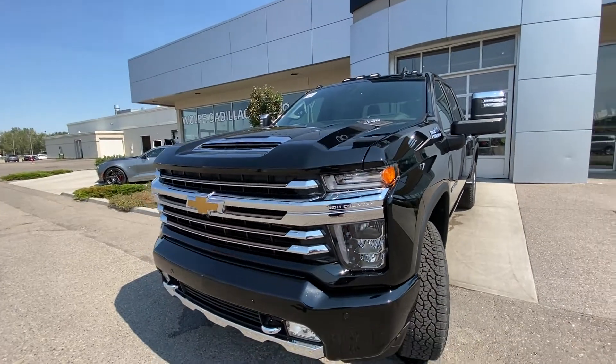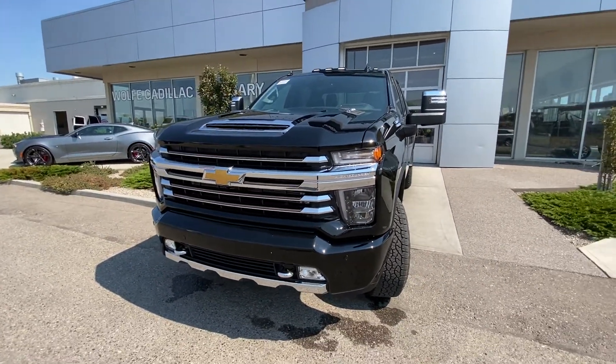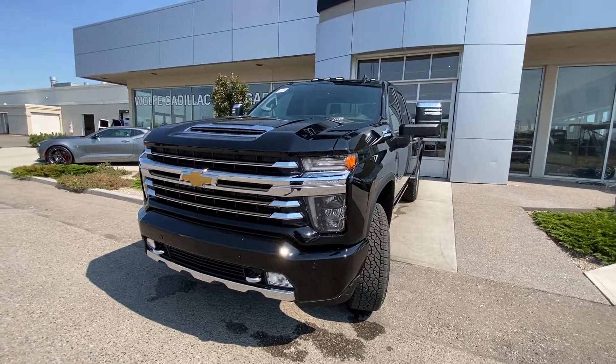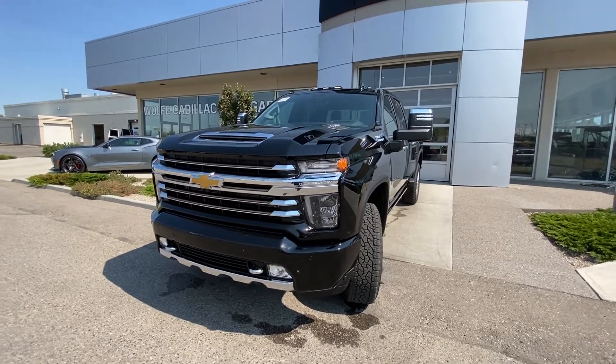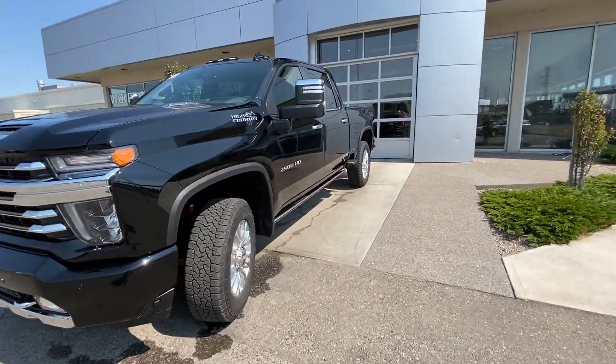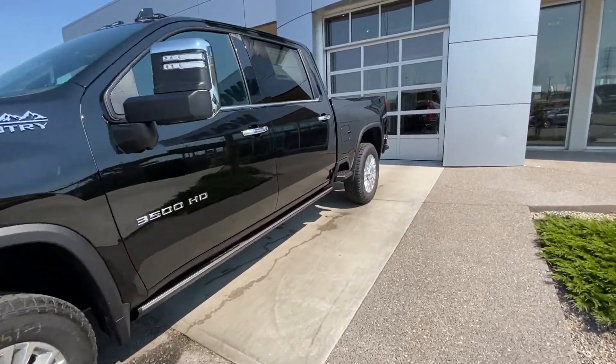Coming to the front of the truck we have LED daytime running lights, turn signals and fog lights, as well as chrome recovery hooks. We also have front parking sensors and a camera system on the front bumper and grille, plus over-cab lighting on top.